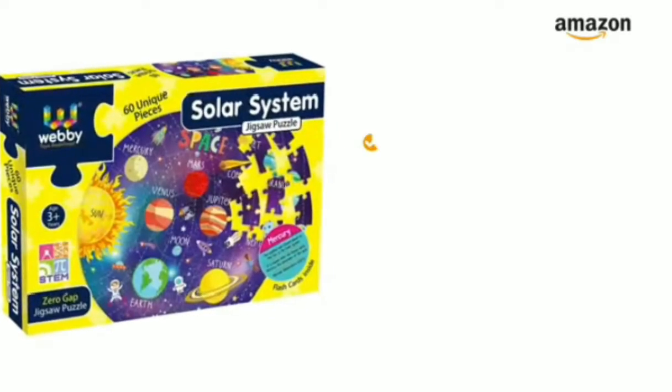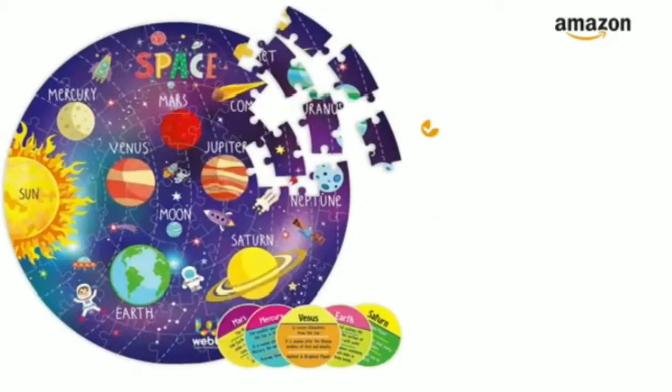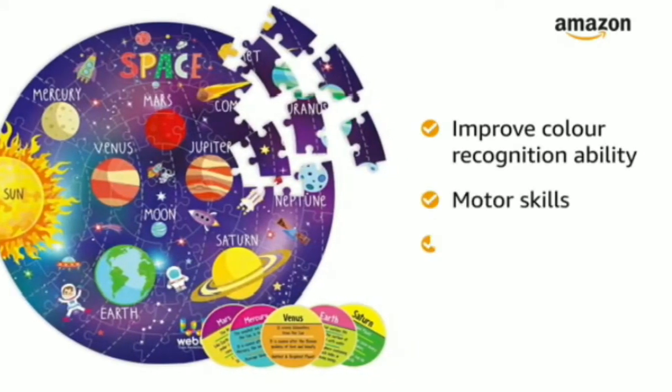The Solar System Jigsaw Flow Puzzle provides knowledge of all the planets to kids. It also increases your child's concentration and problem-solving skills. The kids also improve their color recognition ability, motor skills, and hand-eye coordination.